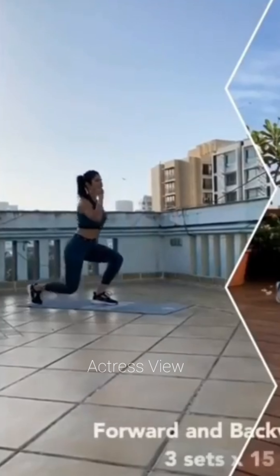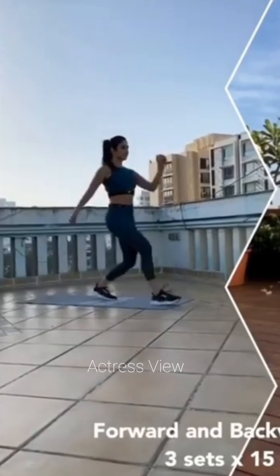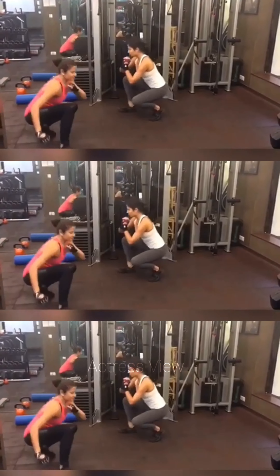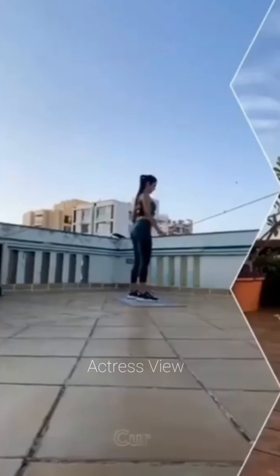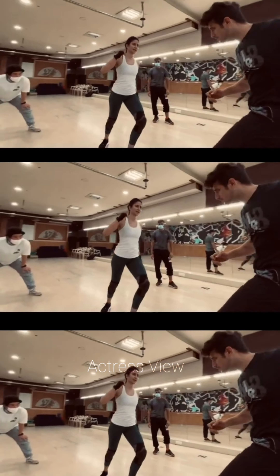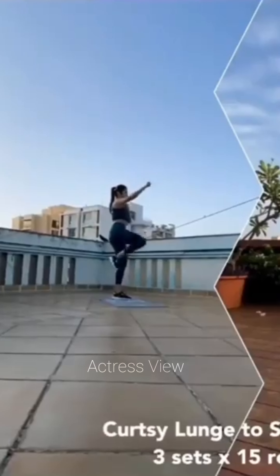Katrina makes sure to drink plenty of water throughout the day to stay hydrated and support optimal bodily functions. Her fitness routine is comprehensive and balanced, incorporating a variety of exercises and practices to promote physical strength, flexibility, mental well-being, and overall vitality. By prioritizing consistency, mindfulness, and self-care, she sets a positive example for her fans and inspires them to prioritize their own health and fitness goals.